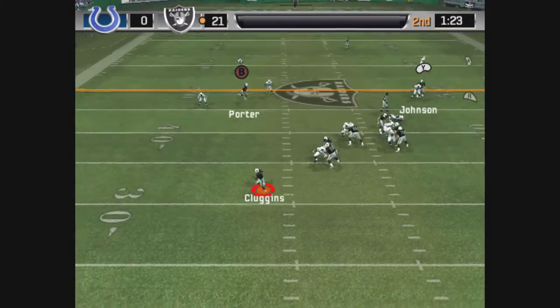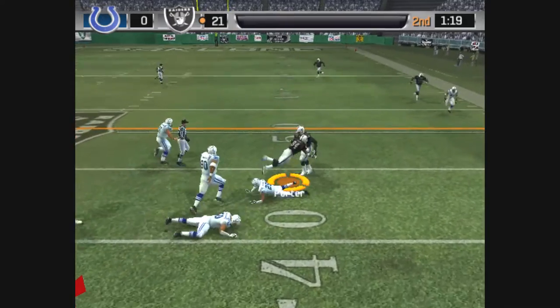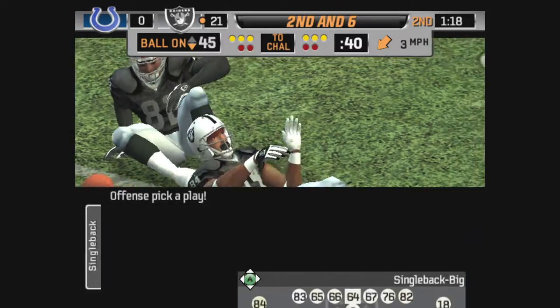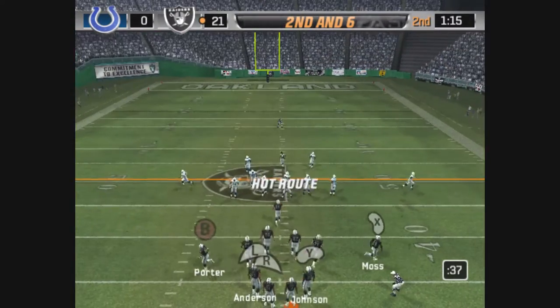Moss is lined up on the right. Gets the pass off. He finds his man. Can't bring him down. Harper is there on the stop. Caught the pass but didn't go anywhere. The defense is real good at putting a quick end to completions.